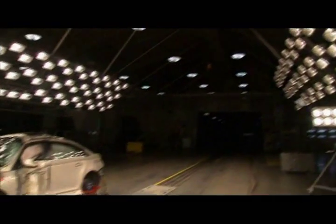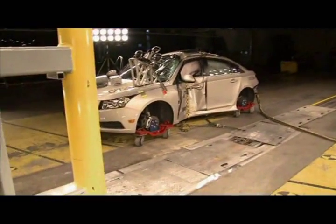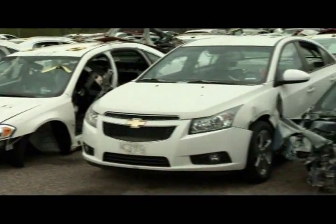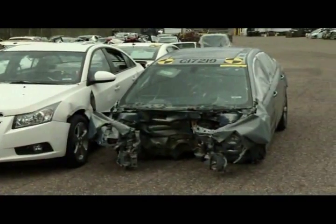Live crash tests like this one cost an automaker upwards of a million dollars per vehicle. Prior to the 1990s, when crash simulation software was developed, Chevrolet would have had to crash over a hundred Cruzes to satisfy the government crash requirements.